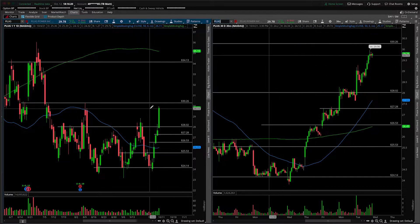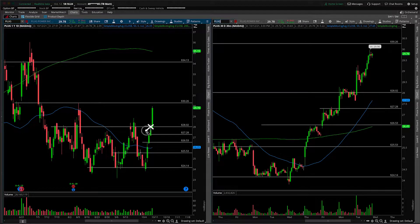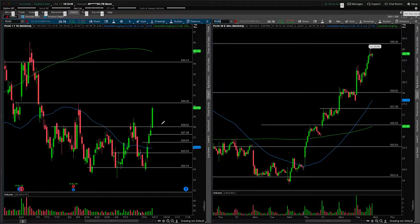First things first, I want to echo the sentiment of last night's video. Basically, what we were saying is that buying the highs of the range was not a risk-friendly trade. And although it did work out on today's session, the risk of pullback far exceeded, in my estimation, the probability of continuation. And again, I want to echo that sentiment here in tonight's video.